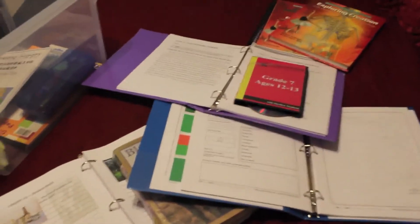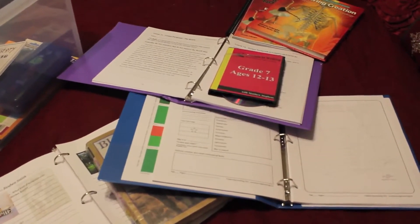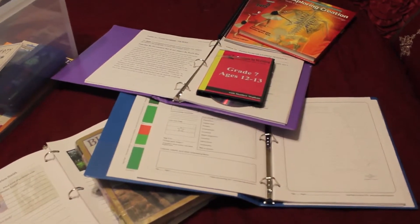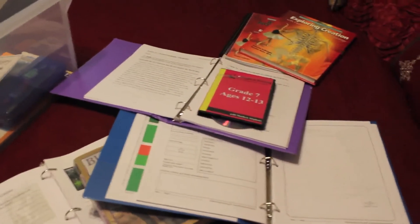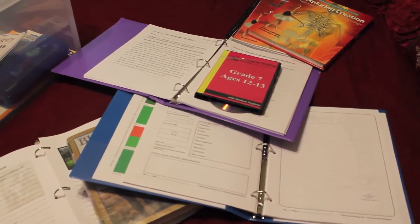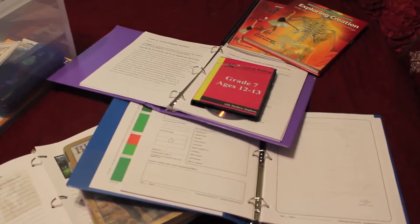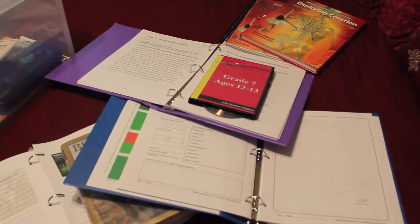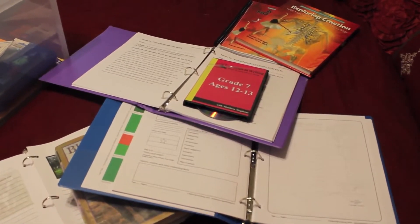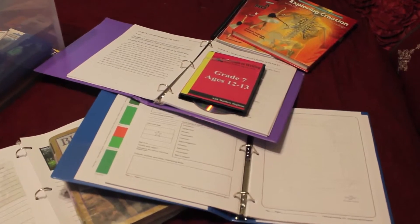As far as PE, I have a free PE curriculum that I'll link at the bottom through Ace Fitness. Ace Fitness is a personal fitness curriculum for school. My husband is a certified personal fitness trainer, so he will be working with all of our children for PE. They also have a curriculum just for children, and it is free. I'll link that below.